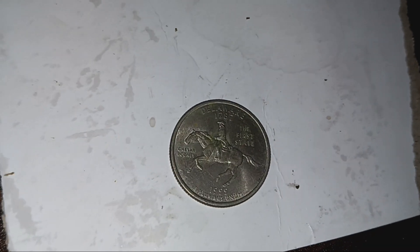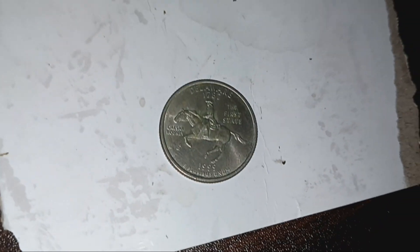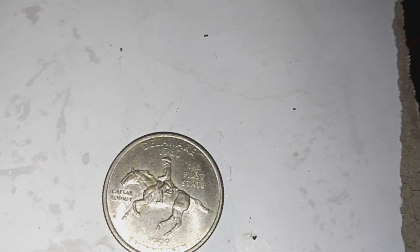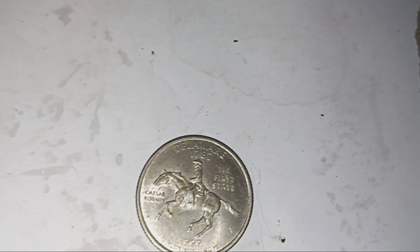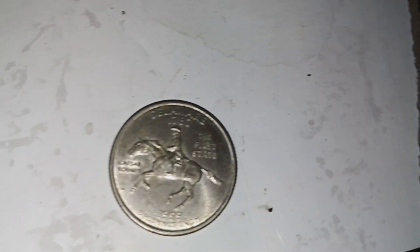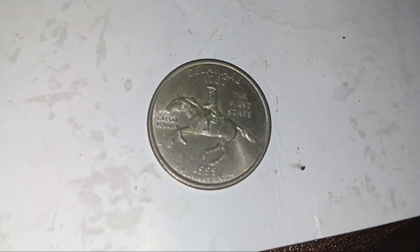401,424,000 of these were produced, so quite a lot were minted at Denver. The designer and engraver was William Cousins. The composition is 91.6% copper and 8.3% nickel — clad. The diameter is 24.3 millimeters and the mass is 5.67 grams.